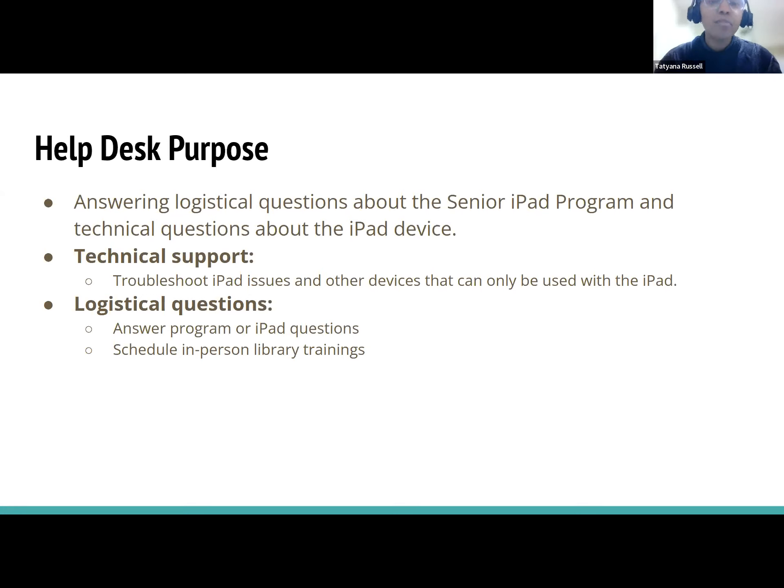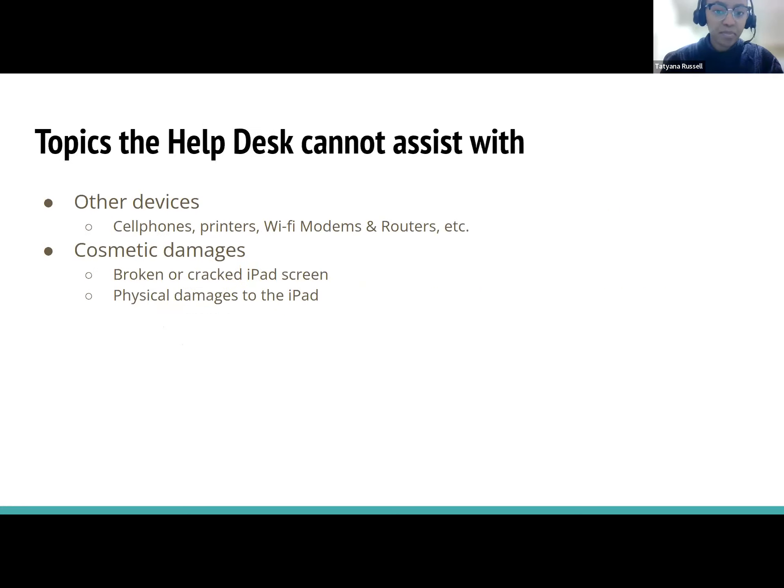We troubleshoot iPad issues and other devices that can only be used with the iPad. We answer logistical questions — so any program or iPad questions — and we also schedule in-person library trainings. You can give us a call if you'd like to schedule an in-person library training.